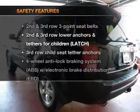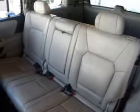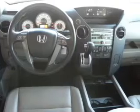If safety is a high priority, rest assured knowing these top safety components are included: a backup camera, traction control, stability control, daytime running lights, and a low tire pressure warning.